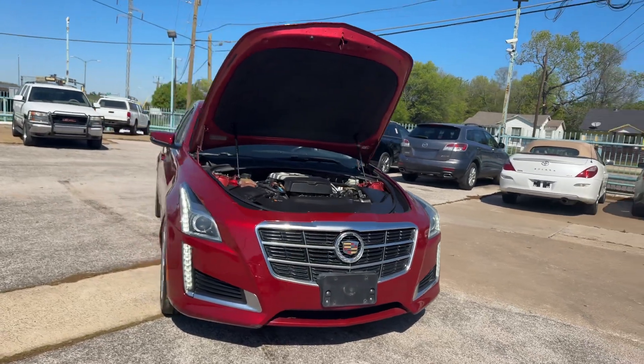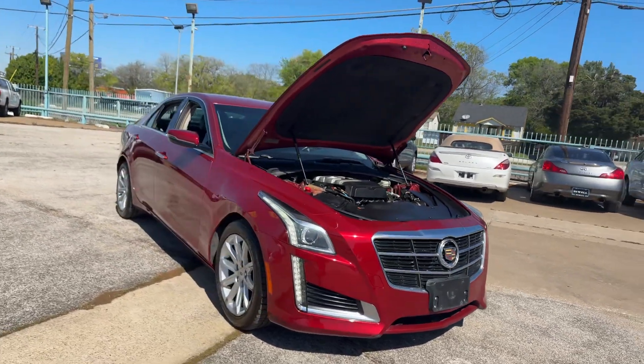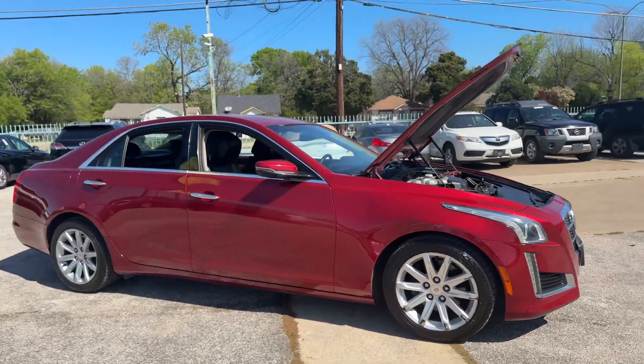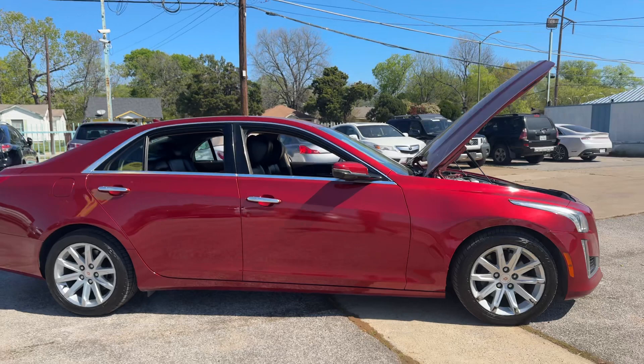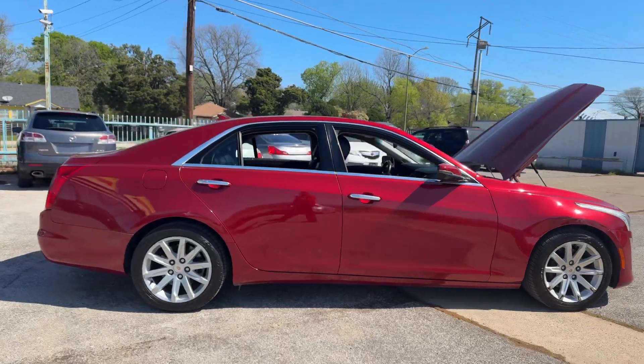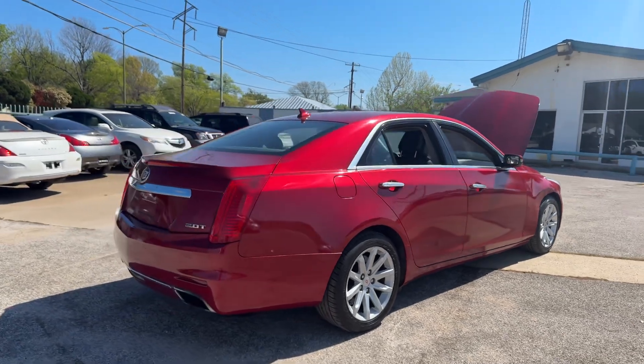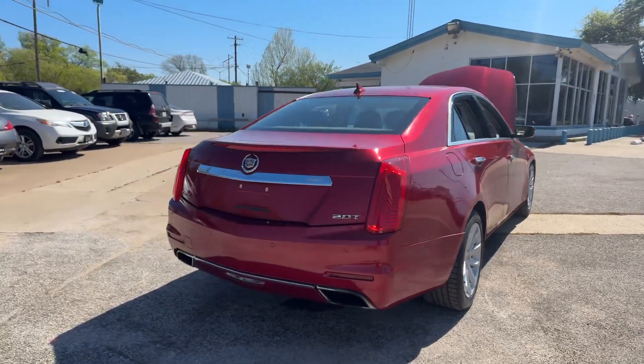Today I'm absolutely thrilled to introduce this beautiful 2014 Cadillac CTS 2.0 Turbo. It's a showstopper with this caught red-handed metallic paint, ensuring it looks fabulous at any hour, sporting 17-inch wheels and brand new tires — it's ready to hit the road in style.